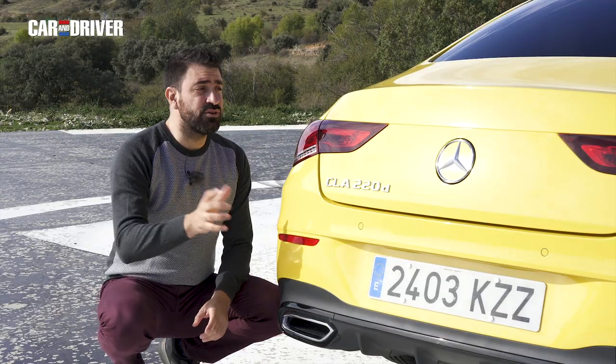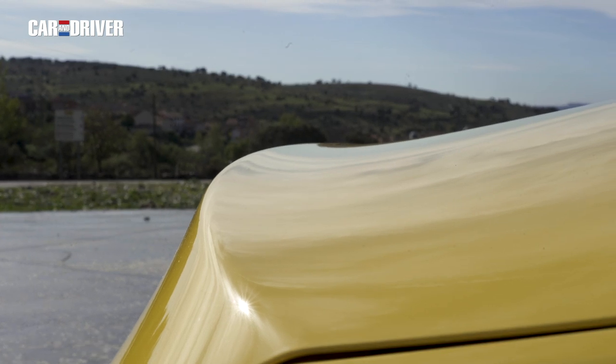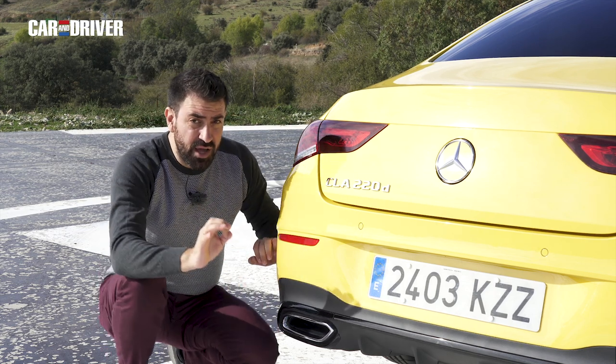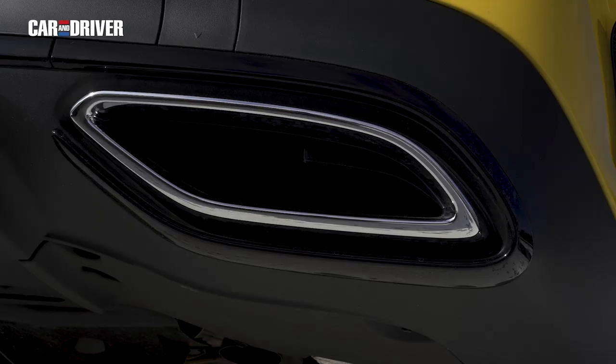Estas llantas de 19 pulgadas son multirradio y están lacadas en negro. Sobre todo, el detalle que todos conocemos y que más llama la atención en el CLA: sus cuatro puertas sin marco y esta marcada caída en el techo. En la trasera nos encontramos con un cordón anguloso que acaba prácticamente como si fuera un spoiler, estos pilotos alargados, un difusor de aire espectacular, bien acompañado de dos molduras que simulan ser escapes, pero que por supuesto, no lo son.